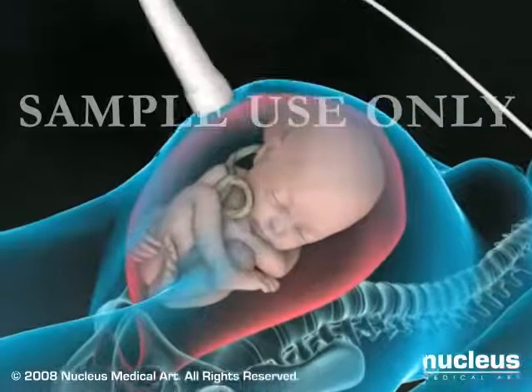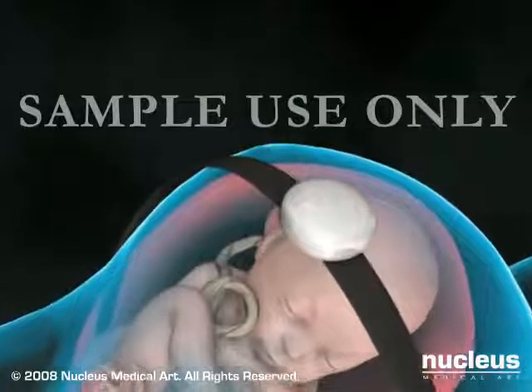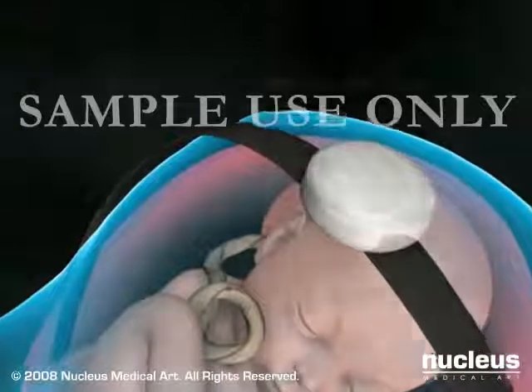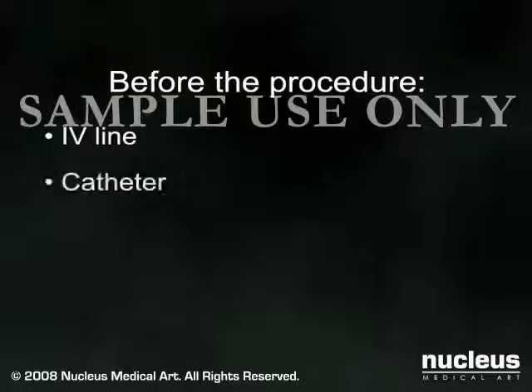Your doctor may use ultrasound testing and a fetal heart monitor to help decide whether your baby should be delivered by cesarean. When a cesarean section becomes necessary, you will be prepped for surgery. If not already in place, an intravenous line will be started and a catheter will be inserted into your bladder to drain urine.